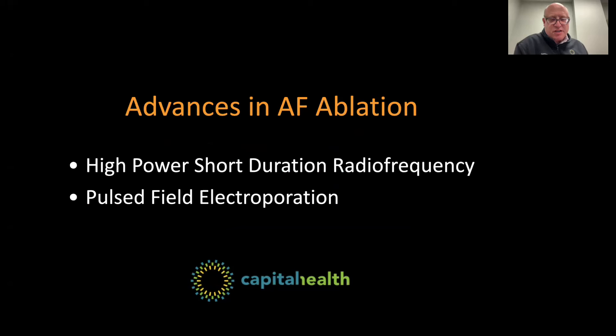The first is the use of high-power, short-duration, conventional radio wave energy, otherwise known as radiofrequency ablation. And the second is a new, recently FDA-approved energy form referred to as pulse field electroporation.